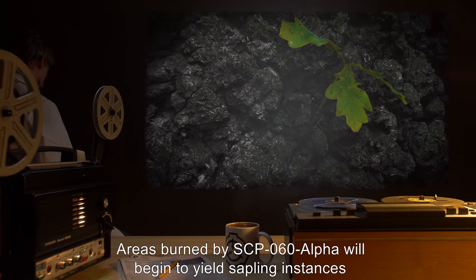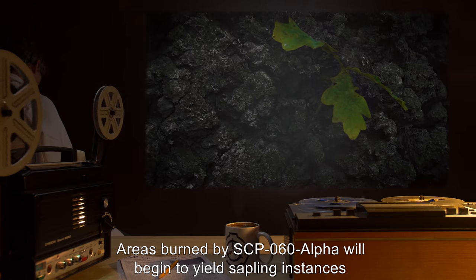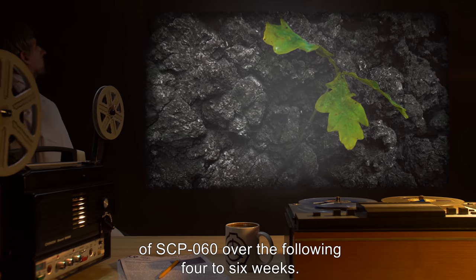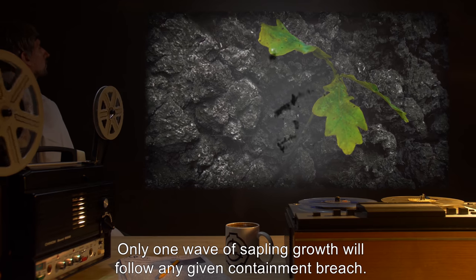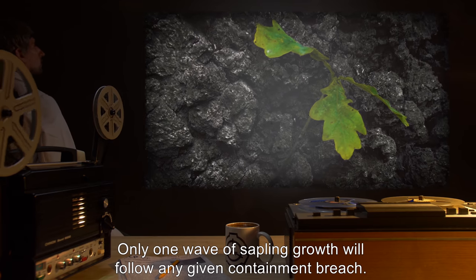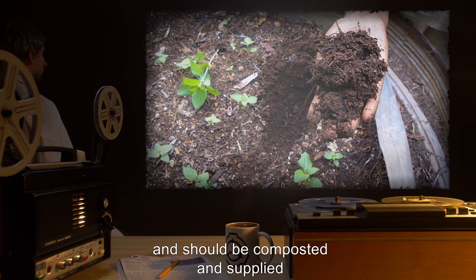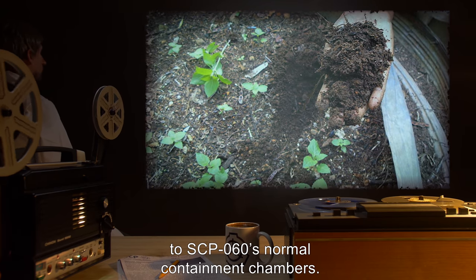Areas burned by SCP-060-alpha will begin to yield sapling instances of SCP-060 over the following four to six weeks. Only one wave of sapling growth will follow any given containment breach. Said saplings are easily pulled, and should be composted and supplied to SCP-060's normal containment chambers.